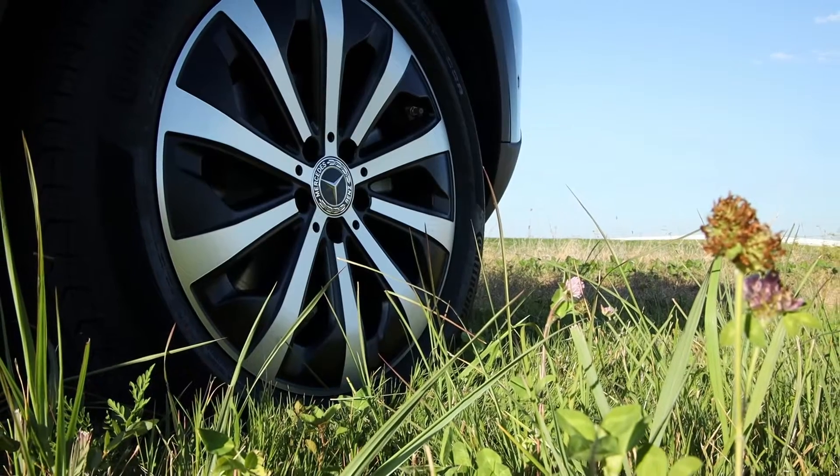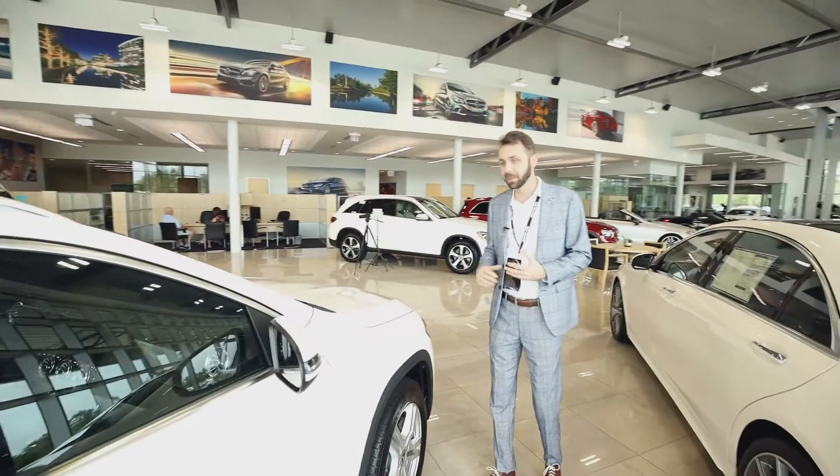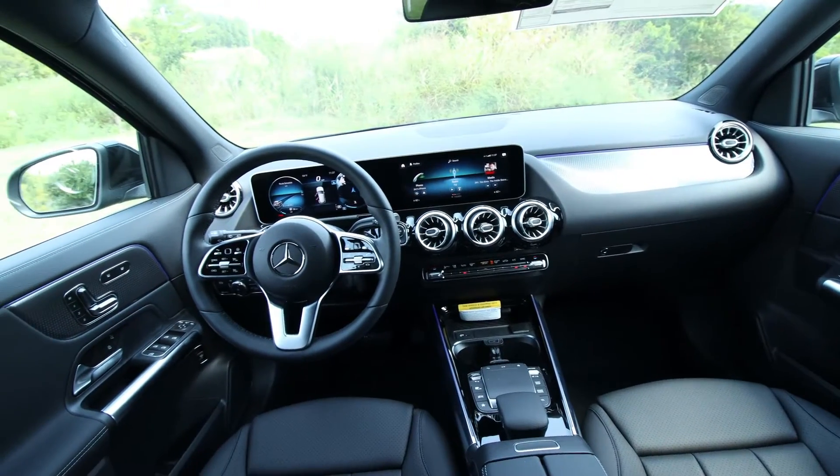These will be one of two things — they'll be front-wheel drive or all-wheel drive. This car gets just under 35 miles per gallon on the highway and 25 to 26 in the city doing purely city driving.